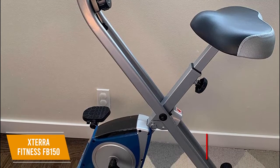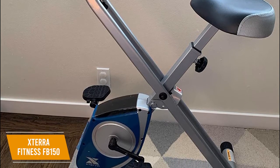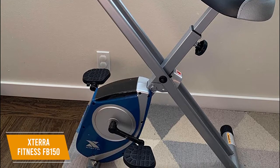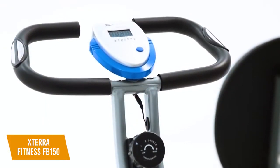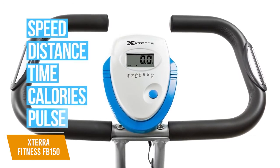It utilizes low-maintenance flywheel resistance and a silent belt drive system, so you won't disturb housemates or neighbors while exercising, and you can easily adjust the levels of resistance manually via the dial. I also like that you get a small and easy-to-read LCD display that tracks fitness metrics, including your time, speed, distance, burned calories, and pulse.